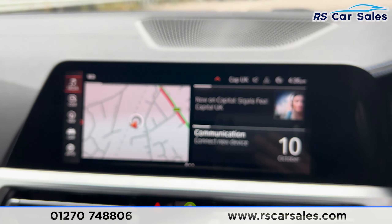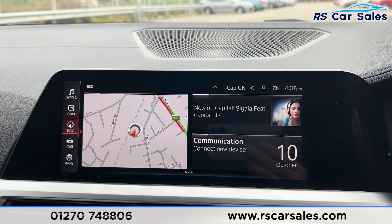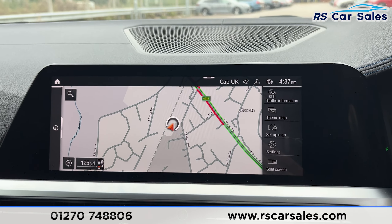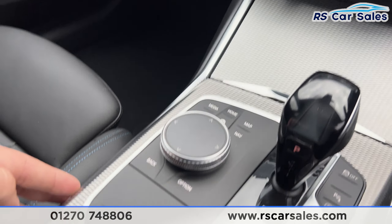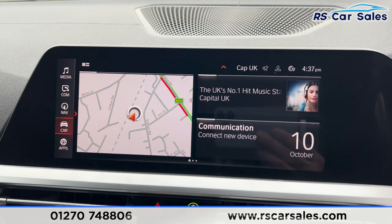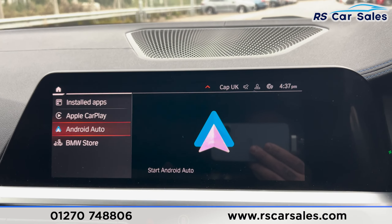On the main screen we've got Bluetooth media with Bluetooth phone connectivity. We've also got the satellite navigation — I'll put that on with a large map screen. That is a touchscreen, or you can use the dials and buttons. Back to the home screen and under apps you can see this car has Apple CarPlay or Android Auto.